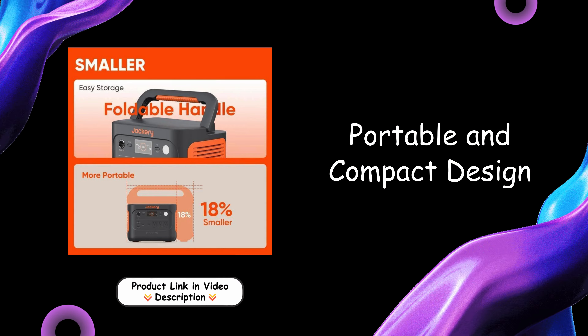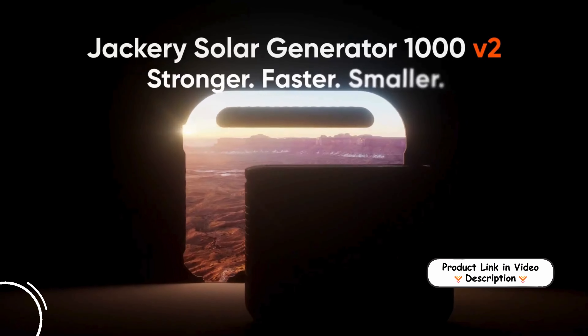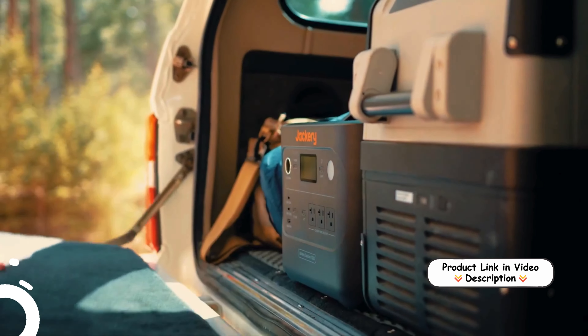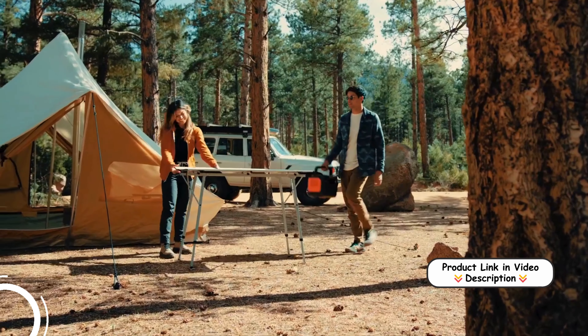Portable and compact design: weighing only 23.8 pounds and featuring an ergonomic handle, the Explorer 1000 V2 is designed for easy transport. Despite its compact size, it holds a substantial 1,070 Wh capacity, making it perfect for camping, road trips, and emergencies.